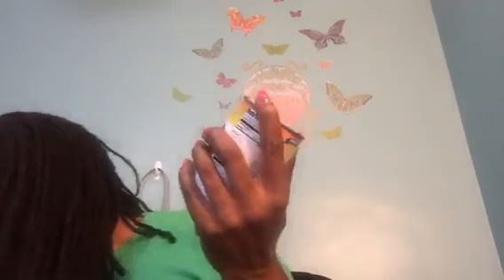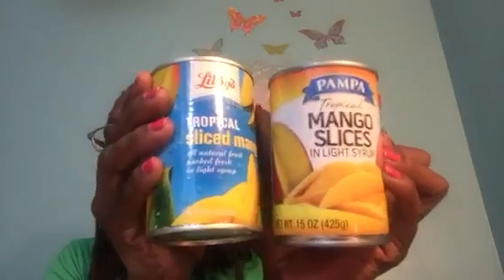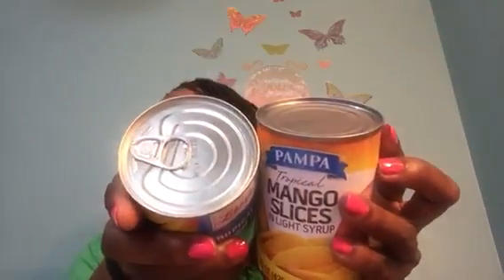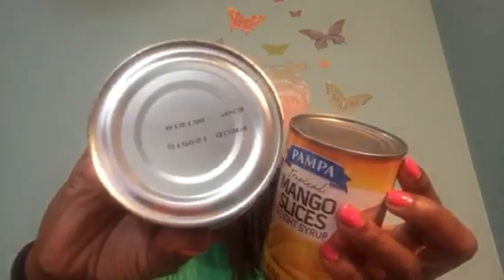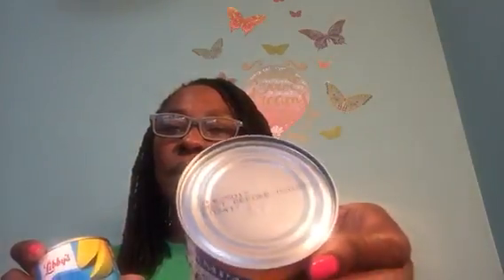I have the Libby's Premium Mandarin Oranges — a 15-ounce can. Libby's is just a great brand and these mandarin oranges taste really good. I also picked up Libby's Tropical Slice Mango, also 15 ounces. A taste test is coming between those and the Pompa Tropical Mango Slices, also a 15-ounce can. Libby's you can just pop open, so you could even take these to work. The Libby's mango has a best-by of May 2018 and the Pompa says Best Buy February 3rd, 2020.